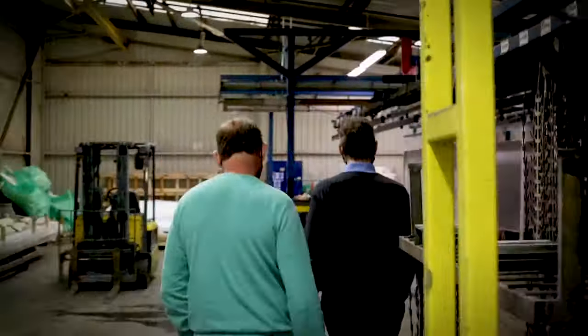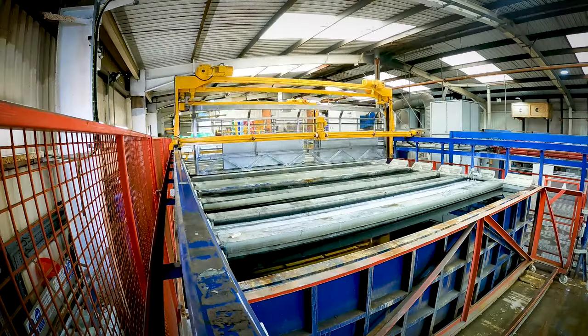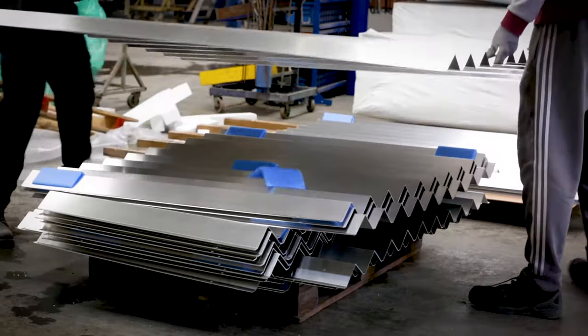Meet the Expert, Episode 1, Powder Tech. Rich, thanks for joining us today for this first of the Meet the Expert. Pre-treatment — what is it? Well, pre-treatment is in our world the preparation for powder coating.